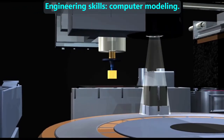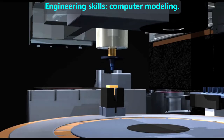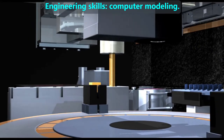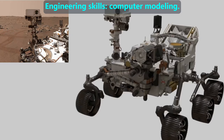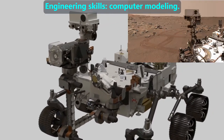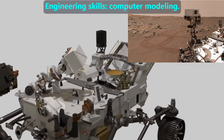Engineers use a lot of computer programs to help them design things. They often make simulations, since it is a great way to test an idea quickly without having to spend money or time to build it in real life. They try to make the simulation very accurate, so they can then build the real product based on that design. Here is a simulation of NASA's rover, with the picture insert showing the real rover on Mars.